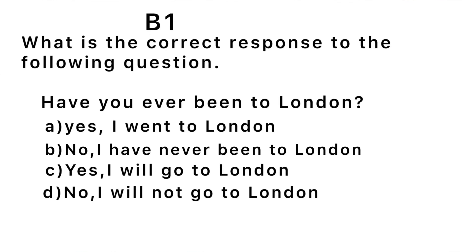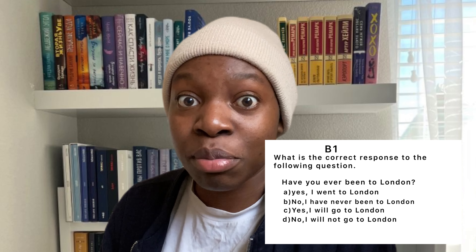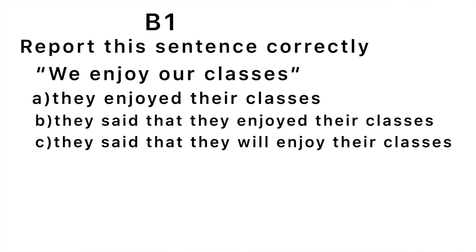Second question: What is the correct response to 'Have you ever been to London?' The correct response is 'No, I have never been to London' for someone who has never gone. If you've been, the correct response would be 'Yes, I have gone to London.' 'Yes, I will go to London' is not correct because the question isn't asking about the future. Third question: Report this sentence correctly — 'We enjoy our classes.' The answer: they say that they enjoy their classes.